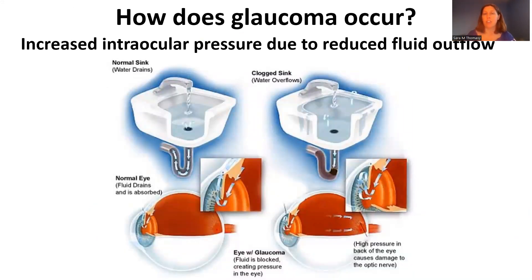A good analogy is to think about a sink. When we have a normal sink with water flowing and the drain open, we have balance — similar to a normal eye where fluid is being produced and flowing out. When there's a clog in the sink, it's going to overflow because there's still continuous production. That's what's happening in an eye with glaucoma: there's reduced outflow of fluid, and because there's no place for it to go within the eye, pressure builds up.